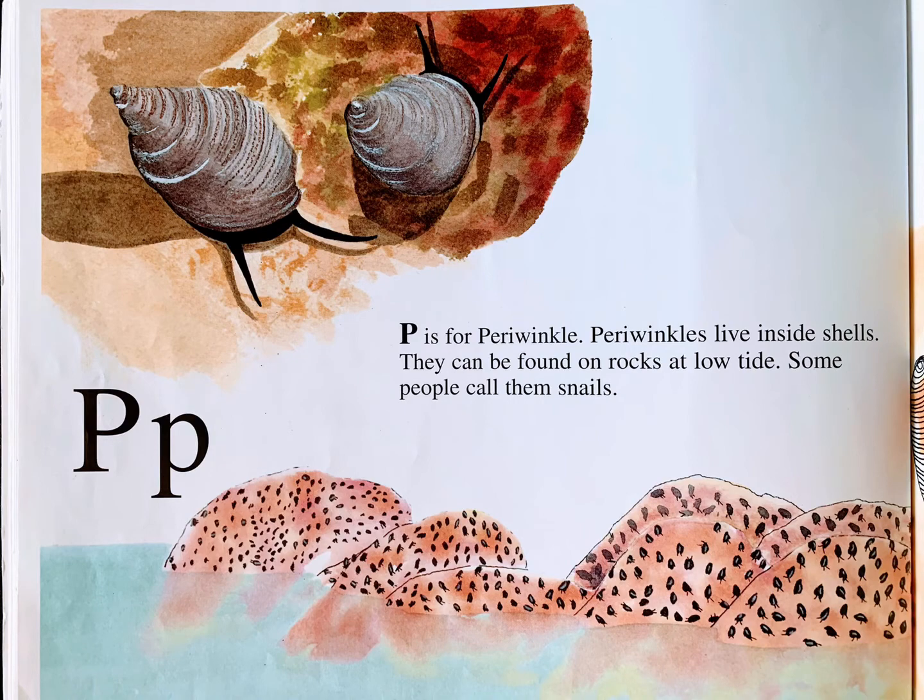P is for periwinkle. Periwinkles live inside shells. They can be found on rocks at low tide. Some people call them snails.